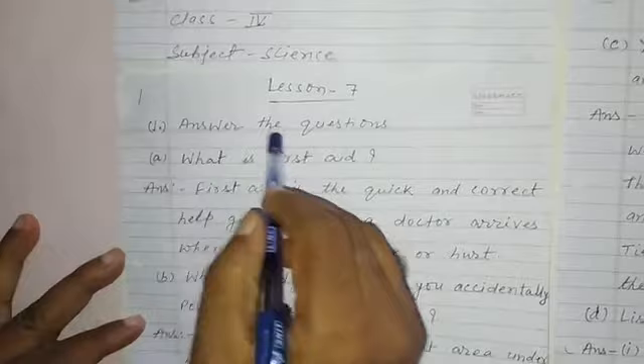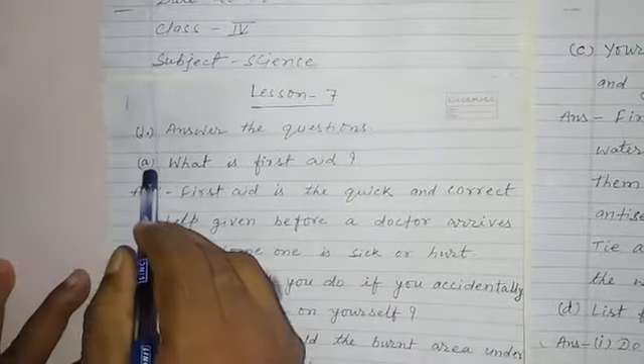Good morning, students. Today I am going to teach question and answer of lesson 7. Let's start. Lesson 7, answer the questions. First question A.